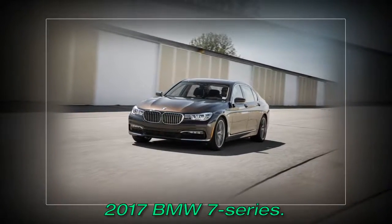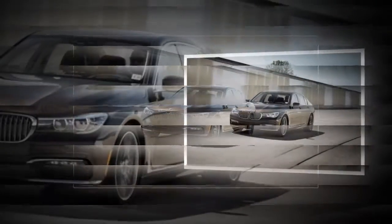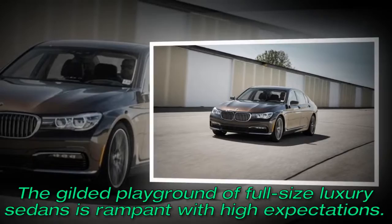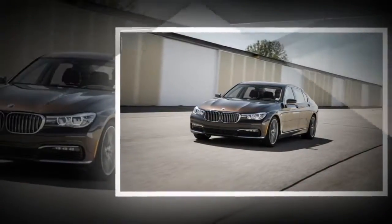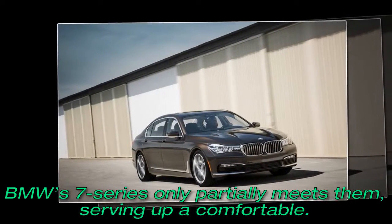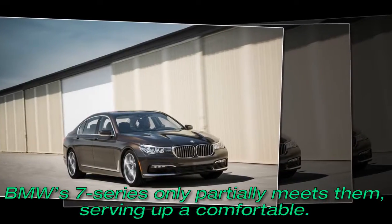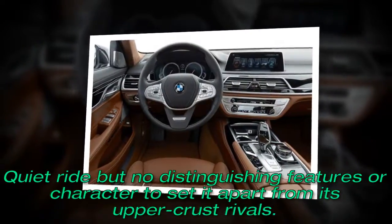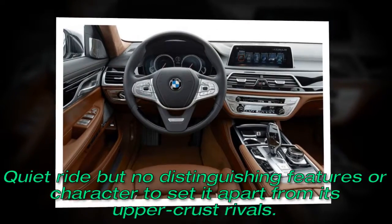2017 BMW 7 Series. The gilded playground of full-size luxury sedans is rampant with high expectations. The BMW 7 Series only partially meets them, serving up a comfortable, quiet ride but no distinguishing features or character to set it apart from its upper-crest rivals.